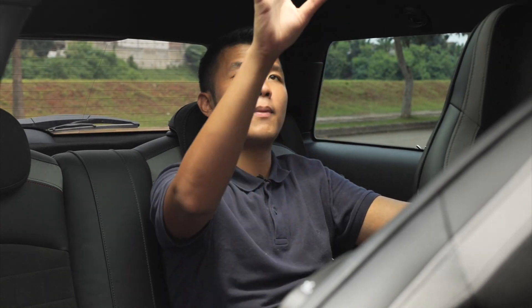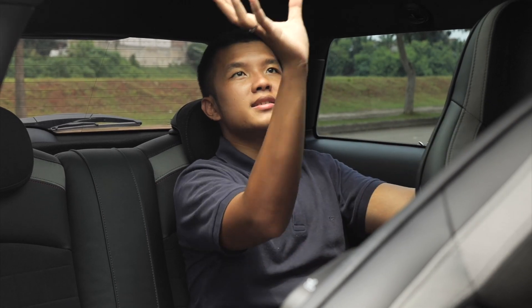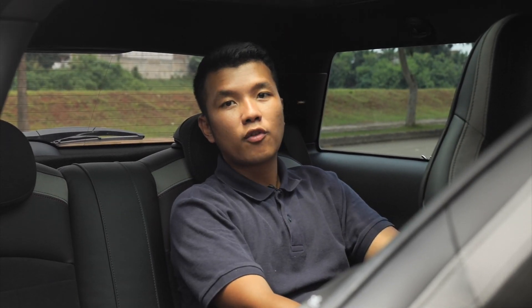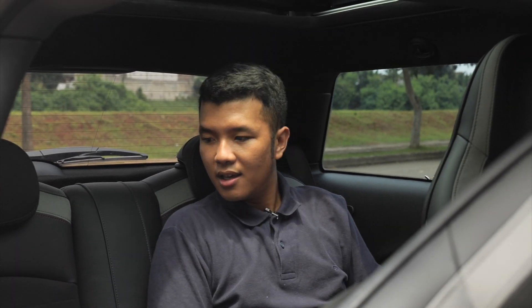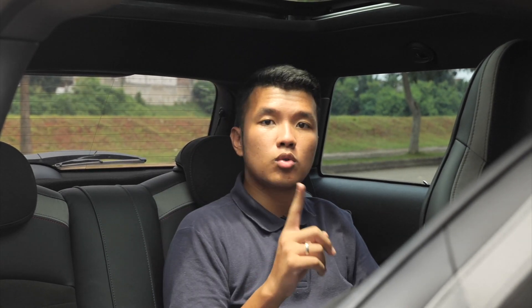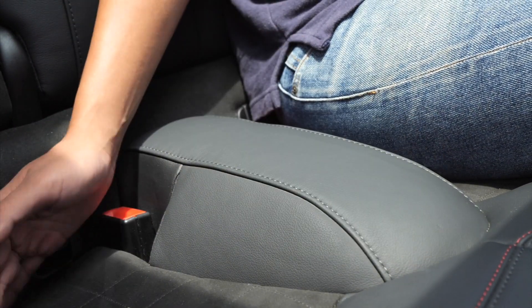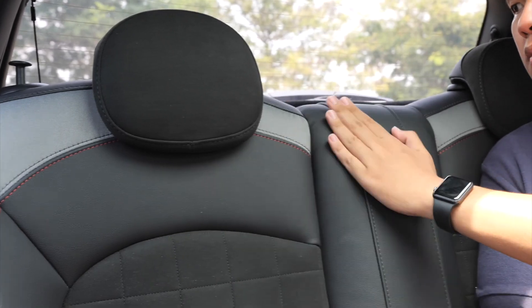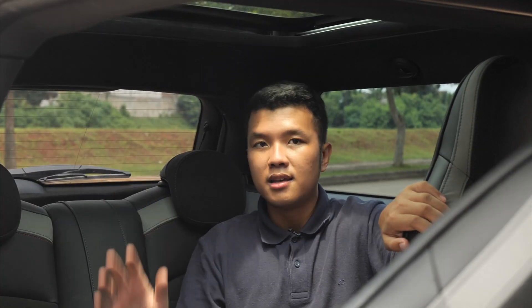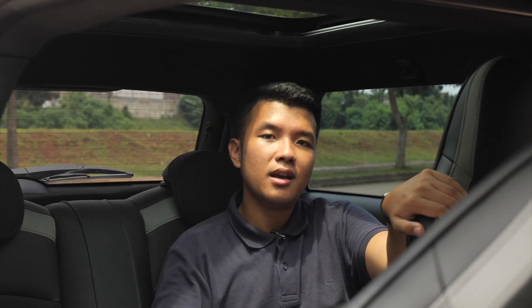Dan tambah lagi, untuk bagian belakang dia tetap mendapatkan panoramic roof hingga sampai belakang sini. Sehingga tinggal buka saja covernya, kita tidak merasakan claustrophobic, karena memang kaca samping kiri kanan tidak bisa dibuka sama sekali. Belakang sini juga dia hanya disiapkan untuk diduduki dua penumpang saja, karena di bagian tengah ada gundukan. Tidak direkomendasikan untuk duduk di tengah dan tambah lagi tidak ada headrest sama sekali. Tapi minimal, walaupun bentuknya mini dari luar, at least kita masih bisa duduk di baris keduanya.